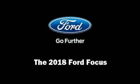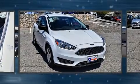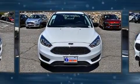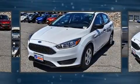Climb inside the 2018 Ford Focus. This four-door, five-passenger sedan is waiting for you to take home. It features a front-wheel drive platform, an automatic transmission, and the two-liter four-cylinder engine.